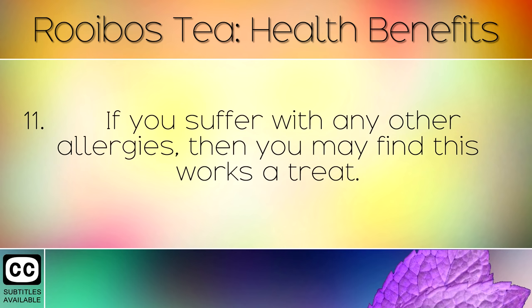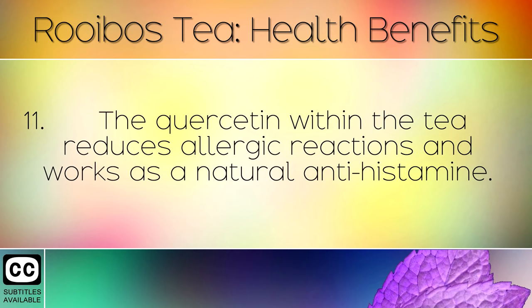If you suffer with any other allergies then you may find that this works a treat. The quercetin within the tea reduces allergic reactions and works as a natural antihistamine.